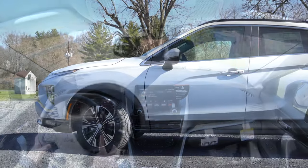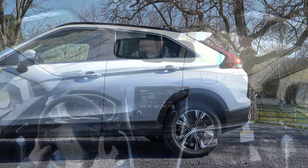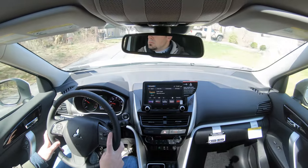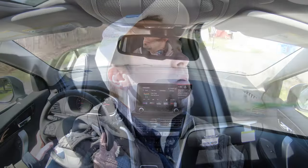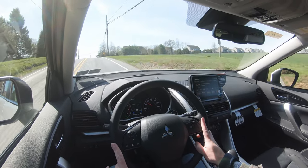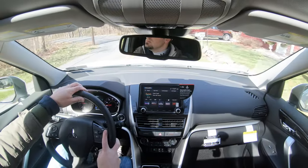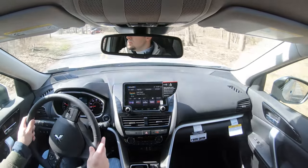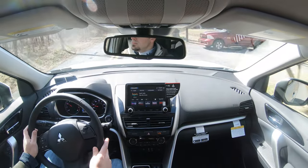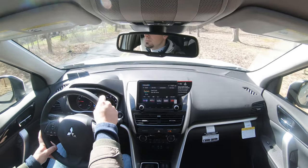Touching on suspension and handling: up front you get a MacPherson strut front suspension, independent multi-link rear suspension, and front and rear stabilizer bars — this is a revised suspension for the 2022 Eclipse Cross. Ride quality is perfectly fine. It doesn't feel quite as smooth as the Outlander I recently tested, but it's certainly not a rough ride. Steering feel is a little on the looser side, though that's pretty much expected for this SUV.